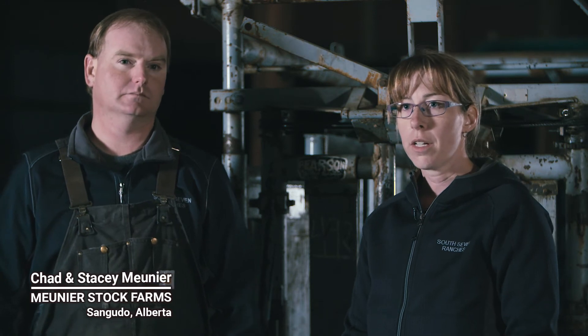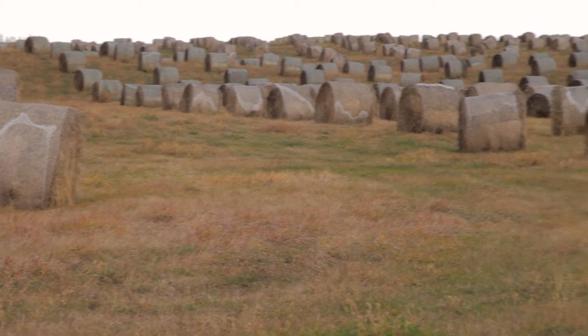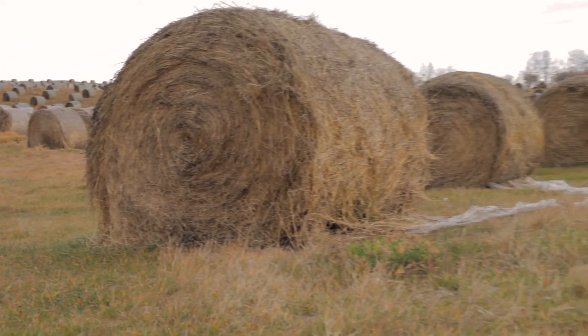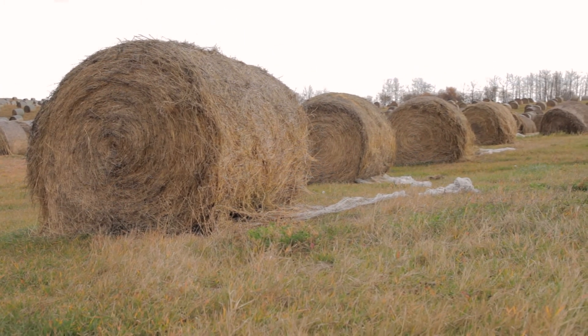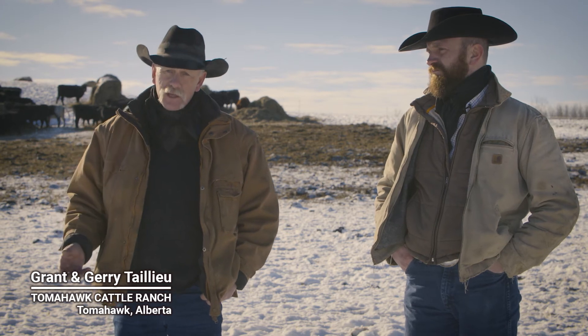When we set up our bales we generally try to divide them into a few cells. As we're feeding, we try to make sure that any ground that might be a little low or questionable we graze first, and then we can leave the better quality hay on high ground for later in the season once spring break-up comes and our cows really need more nutrition. You have to realize that when you provide a really nice place for a cow to lay down and go to shelter, that's where she's going to leave a lot of her nutrients for the day.